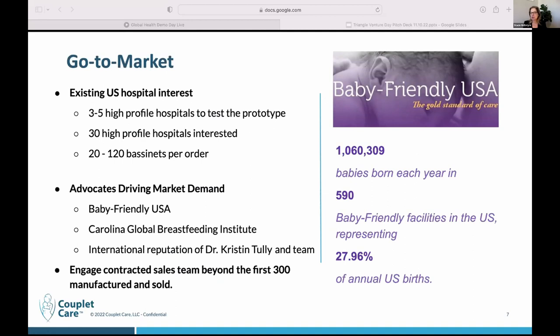I was contacted after the Triangle Venture pitch day last week by a Novant hospital in Wilmington, saying that they really need our bassinet for infants who were born with disabilities and who are born with addiction and substance detox, because they need to be held and the mom can't safely hold an infant in the hospital. Our bassinet allows the mom to rest her hand on the infant and they can both sleep comfortably. Our third finding in our usability pilot was that the infant wakes the mom far less frequently with a Couplet Care bassinet, and it's very easy for the mom to return the infant to the bassinet.